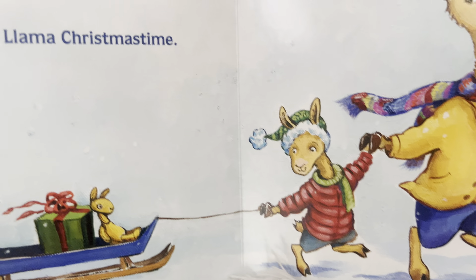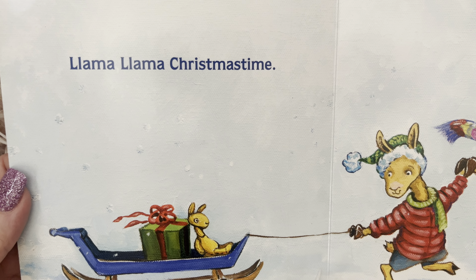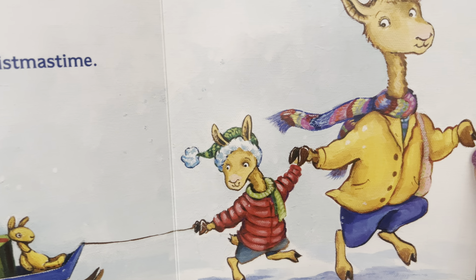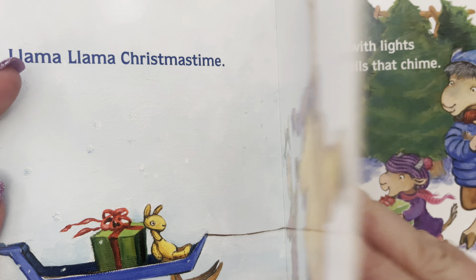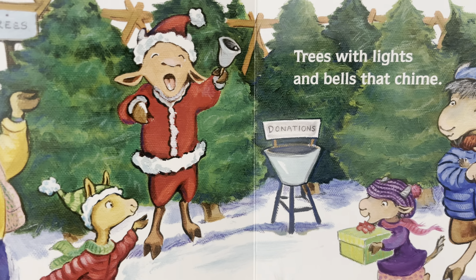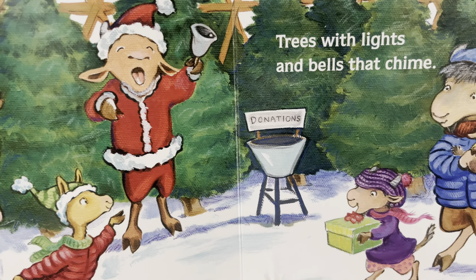Llama Llama is one of the characters we really enjoy. Llama Llama, Christmas time. Looks like it snowed where they live. Trees with lights and bells that chime.